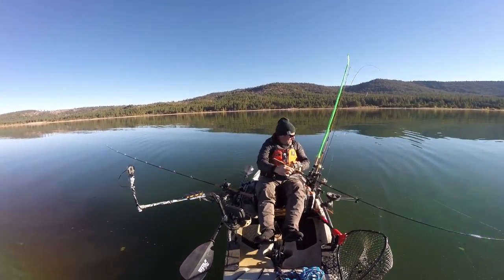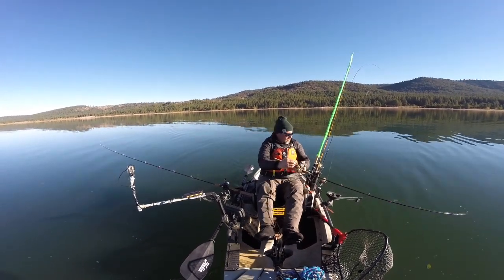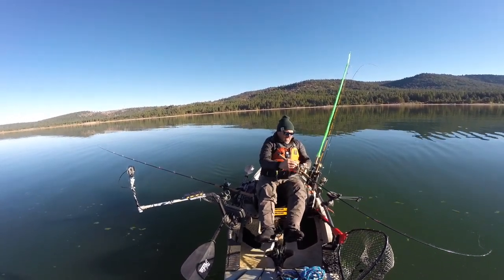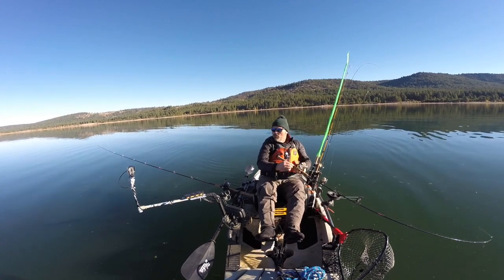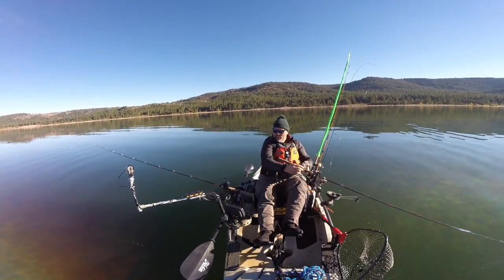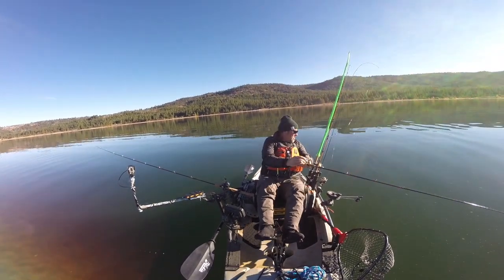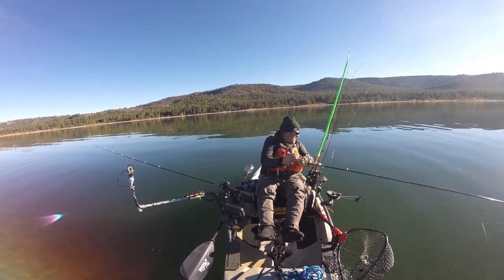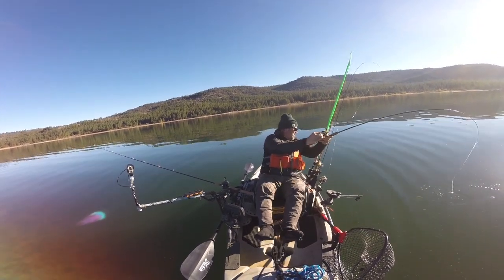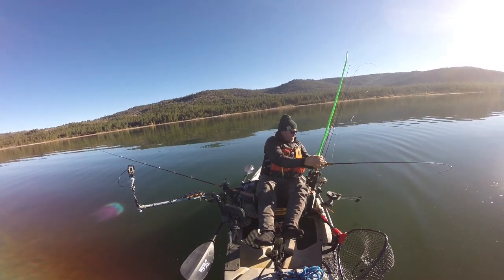33 feet away. Now he's coming with the kayak. A lot of head shaking going on down there. He doesn't know what to do. Just pedaling enough to keep forward momentum, to keep this other line up off the bottom and keep this guy out here where I need him to be. He ran at the downrigger cable — twice.